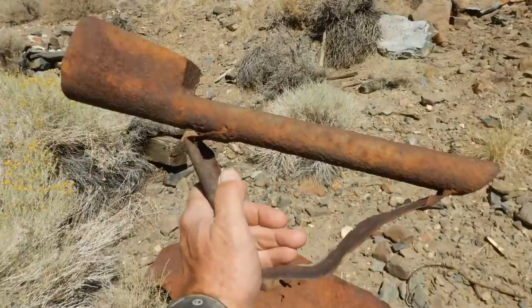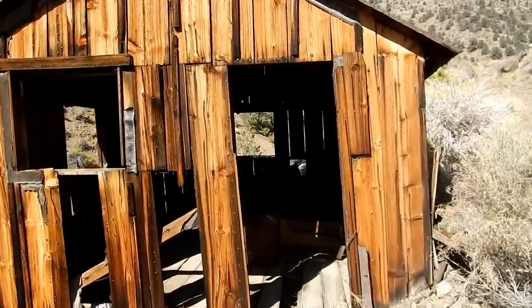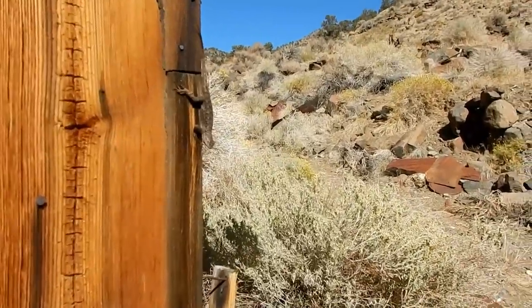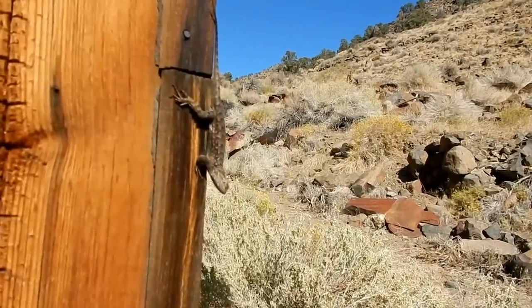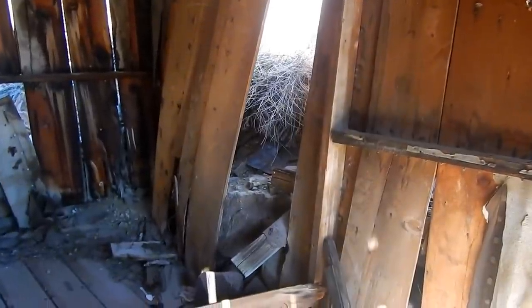Here's one of the cabins — it's in pretty good shape. It looks like it's about 12 by 16. One rock has come through the wall from up or down the hill, but not bad overall — it's in good shape.